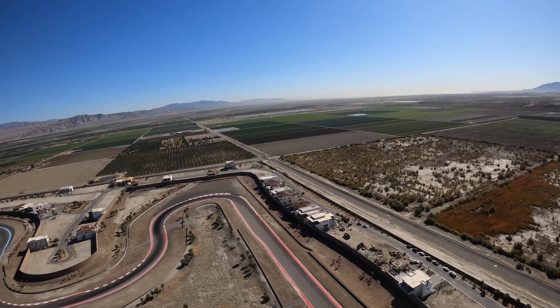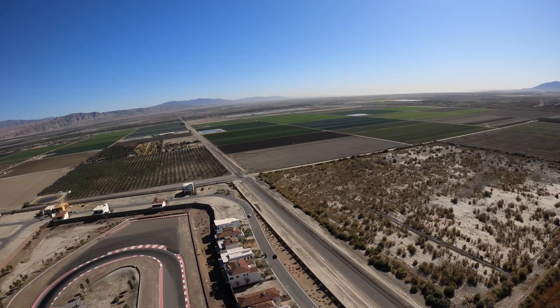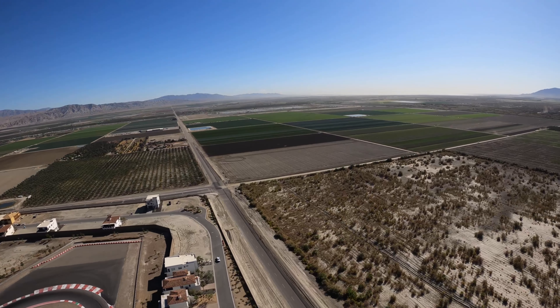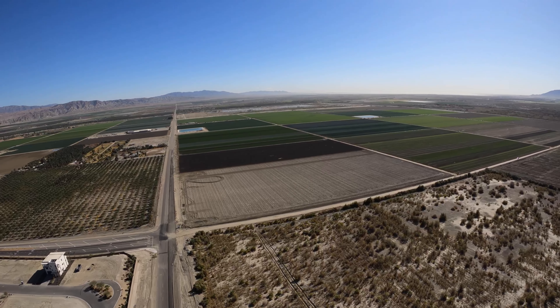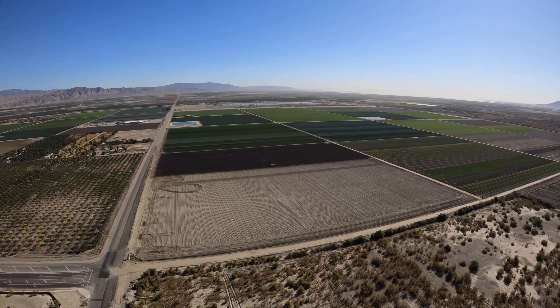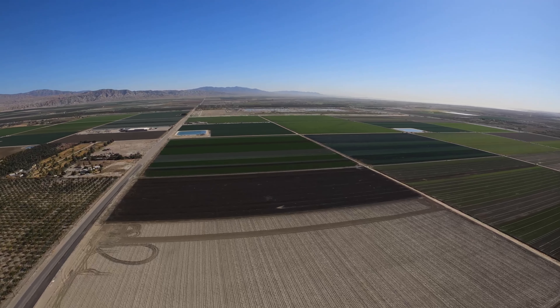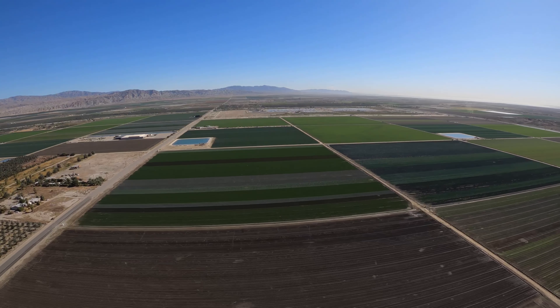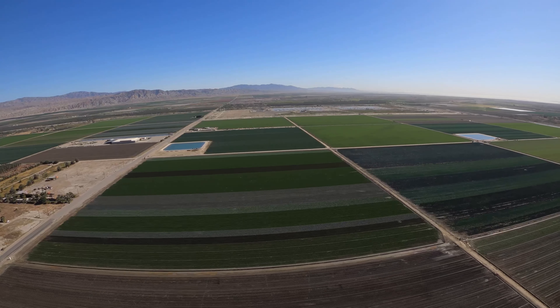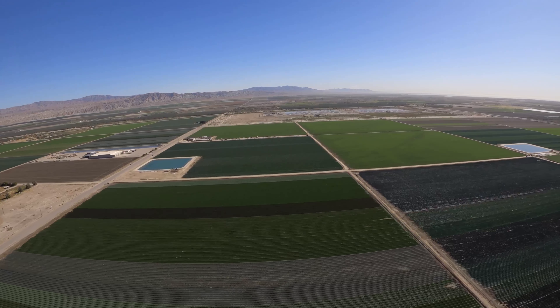Right now I have very little turbulence - a very smooth day today. So it's not a very good test of the stabilization. It can get pretty bumpy out here depending on how hot it is. I've got the power pulled back to what is the cruise for the Carbon Cub, which is basically 40% power.